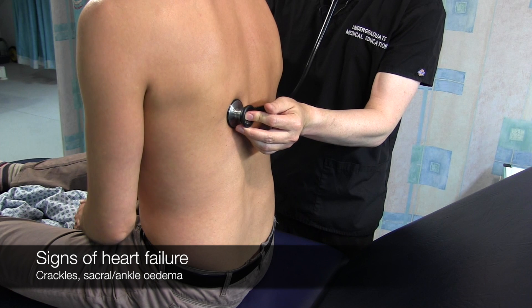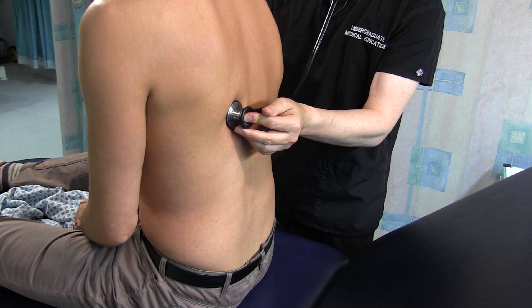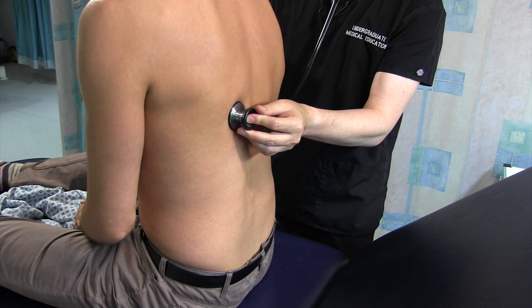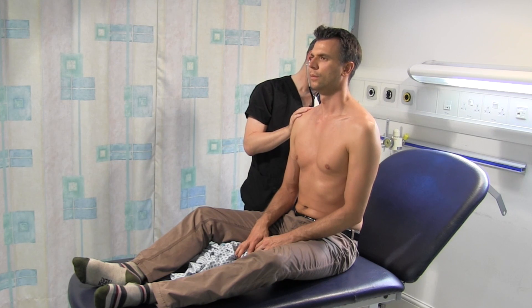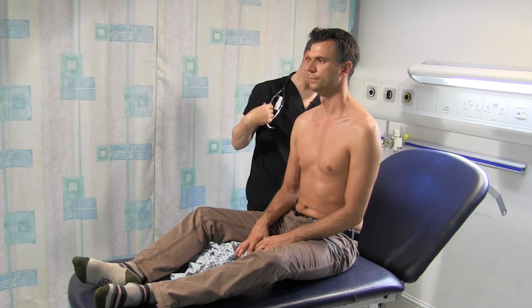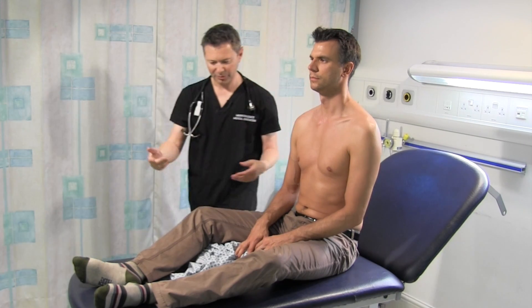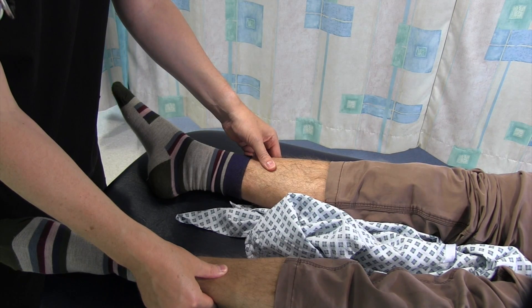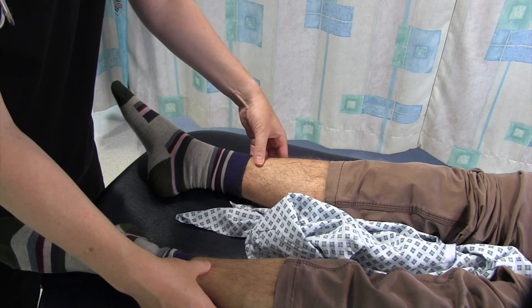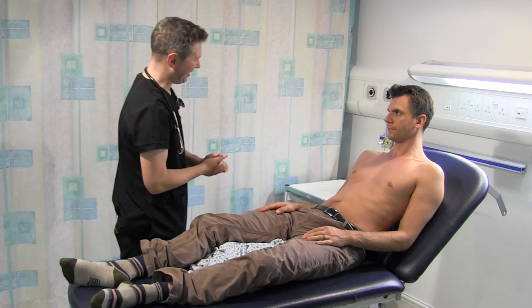I'm just going to have a listen to the bases of your lungs now - just take deep breaths in and out through your mouth. That's lovely. I'm just going to feel the base of your spine for any swelling. There's no sacral oedema. I'm just going to feel your ankles for any ankle oedema. There are no signs of any oedema there, Tim.